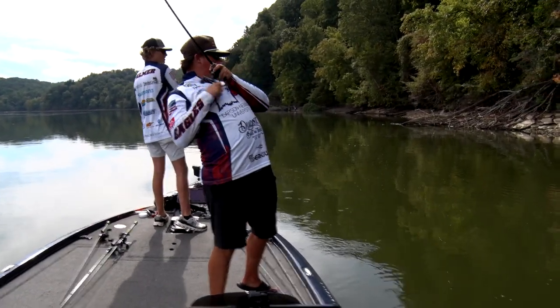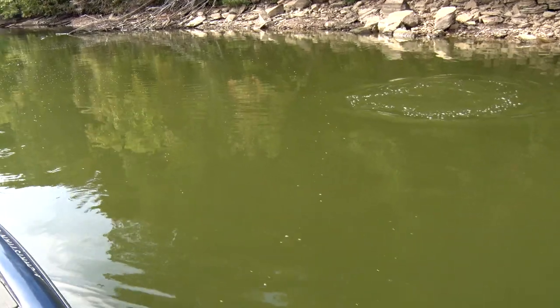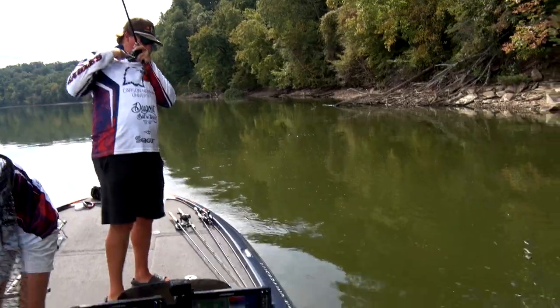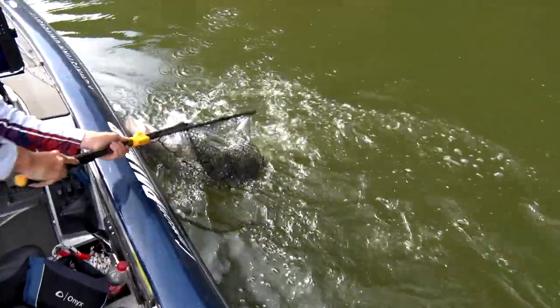Big! Berkley offers a wide range of baits designed to catch fish from top to bottom during all times and conditions throughout the year. Here on Kentucky Lake today, anglers are putting Berkley baits to great use for getting quality bites.